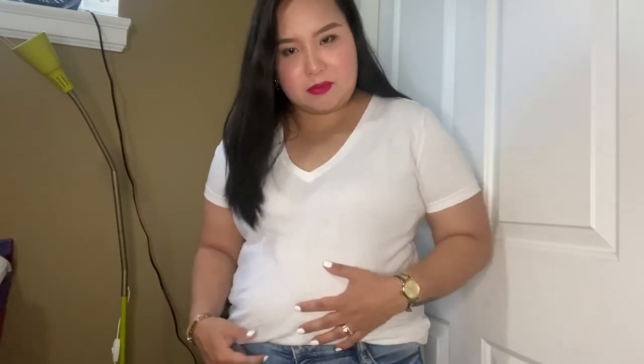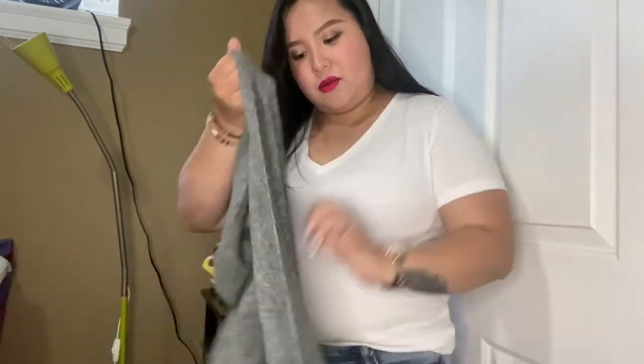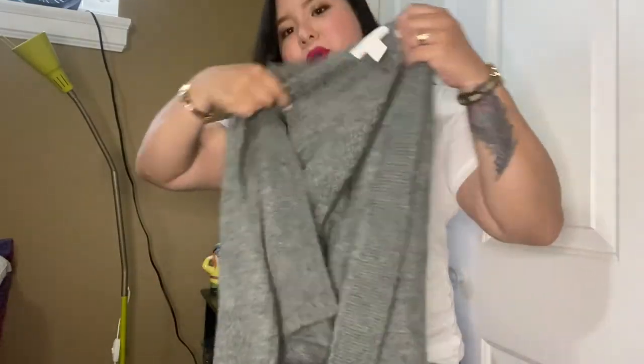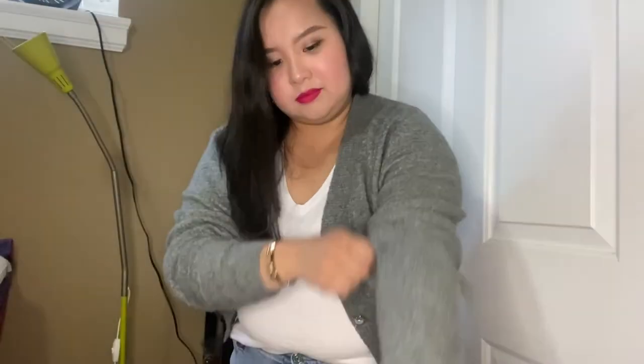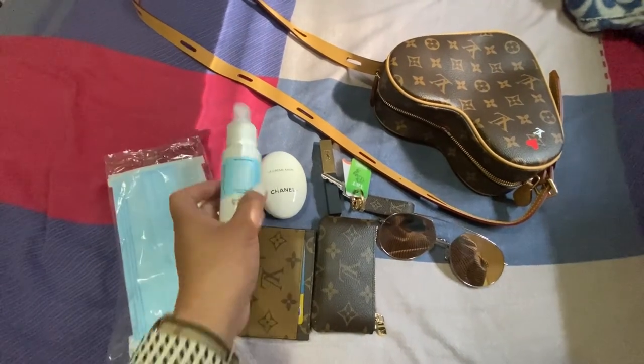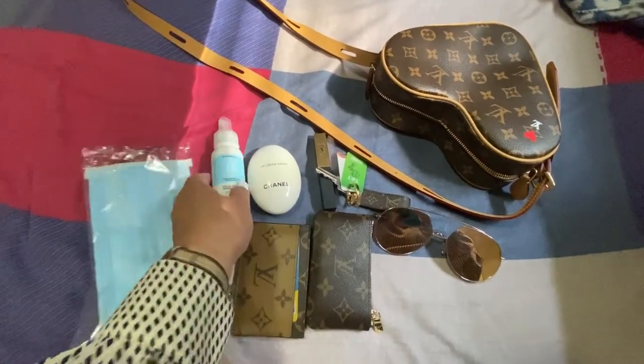I'll get dressed up and come back to show you my whole outfit. This is what I decided to wear — a plain t-shirt from Zara and a really cute gray pearl cardigan from H&M.